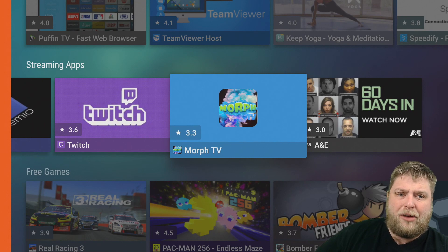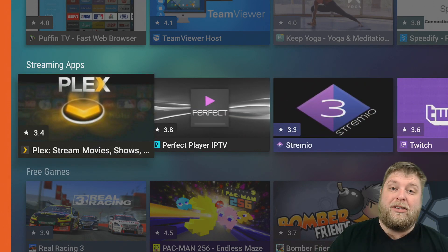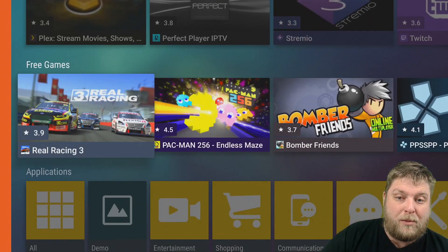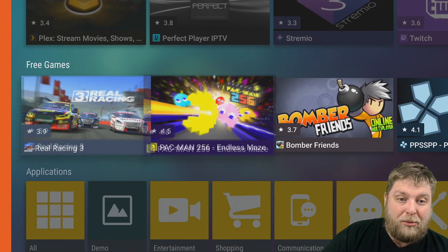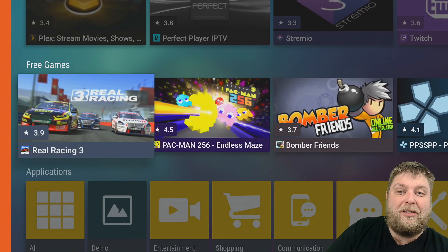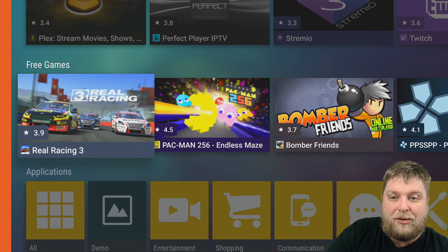Morph TV, that did stop getting updated quite a while back, it might still work though. But obviously they're not all the apps inside that category, it's only listing a few. You've got Games, so you've got Real Racing, the one I was using then is a Rally one. But obviously that's inside your top apps and your listed ones.